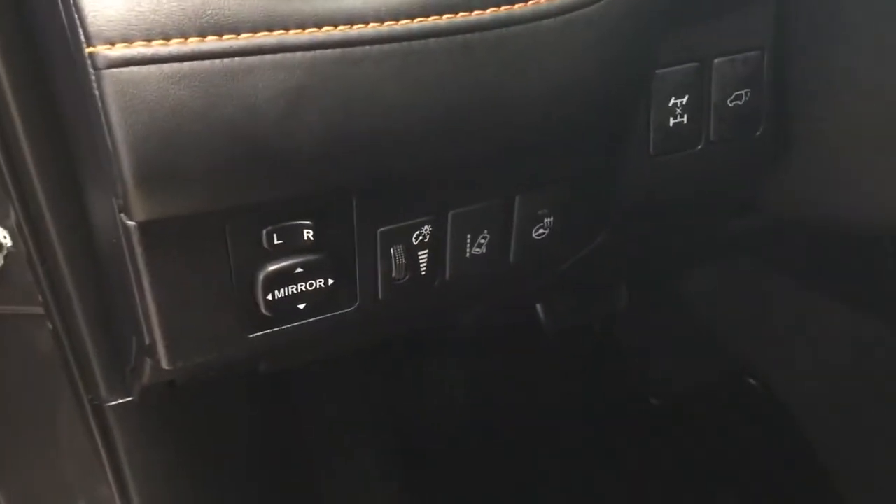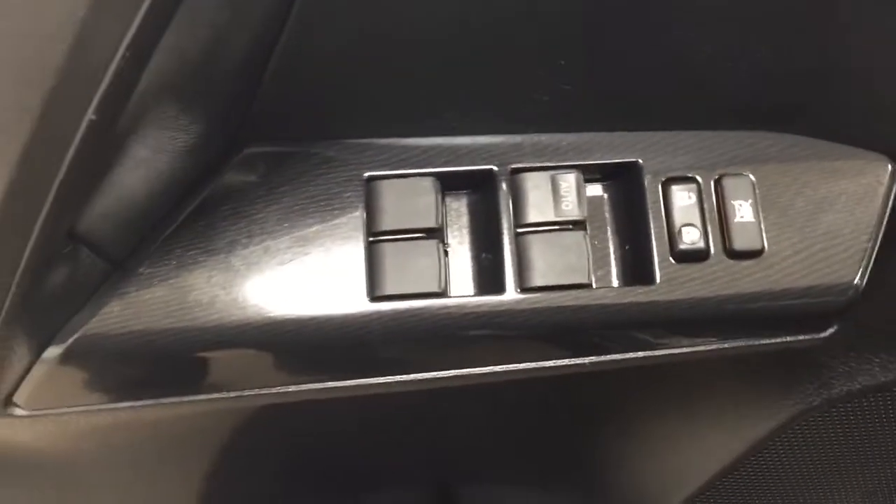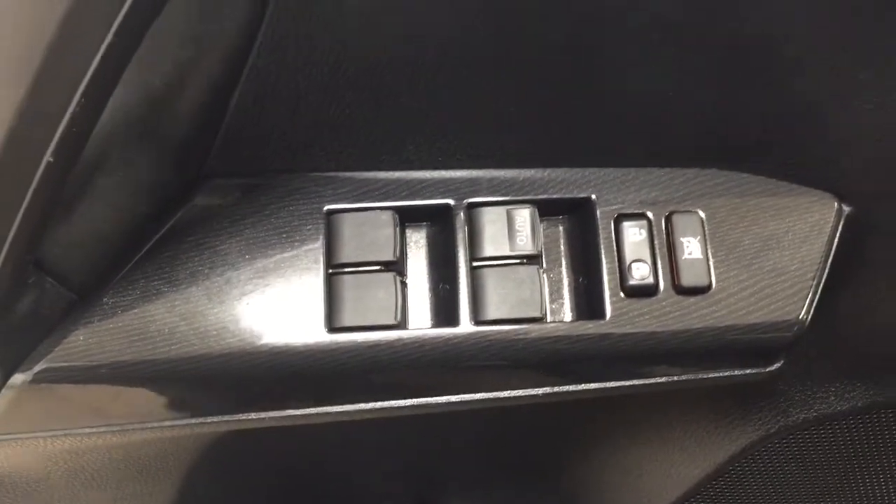A couple of the controls you'll see include your mirror controls, lane departure alert, heated steering wheel on and off, all-wheel drive lock, and power lift gate release. On the inside of your driver's side door, you have your window locks, power locks, and window controls.